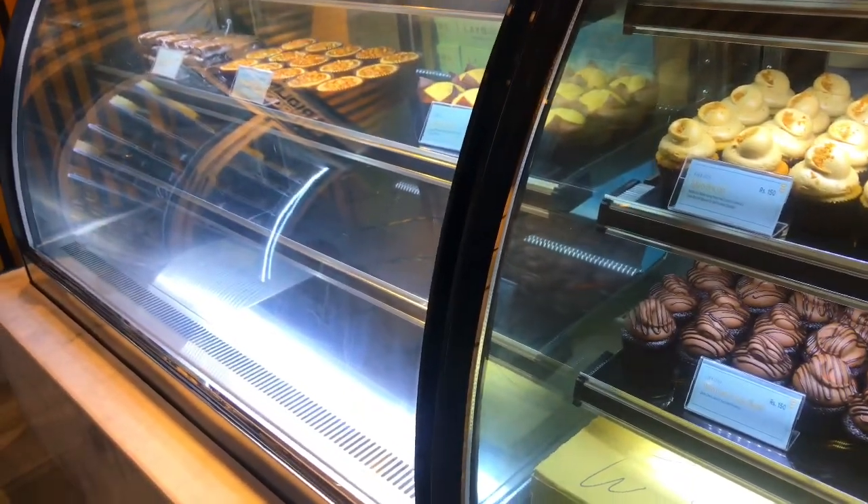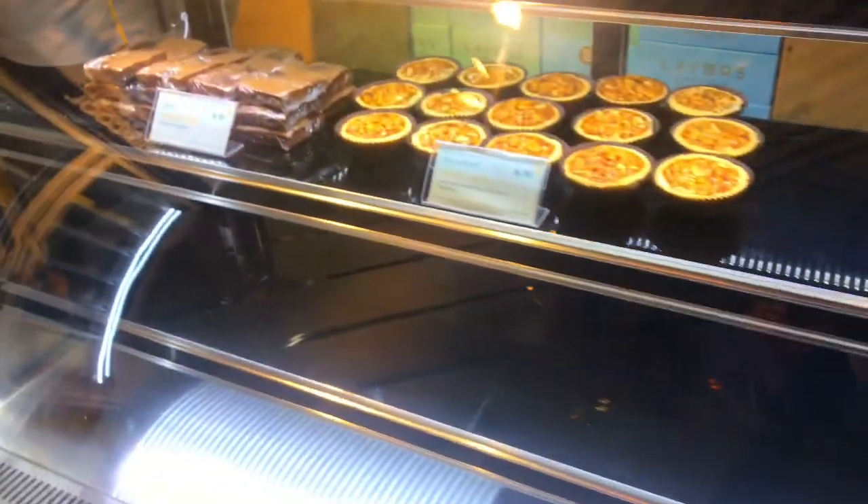Hazelnut chocolate is one option, but not all items are chocolate. They also have Lotus sundae, lotus tarts, and banana cupcakes — these are not all chocolate.